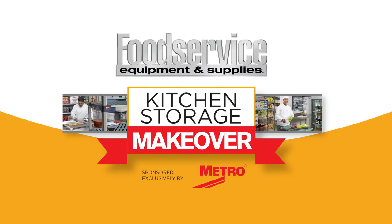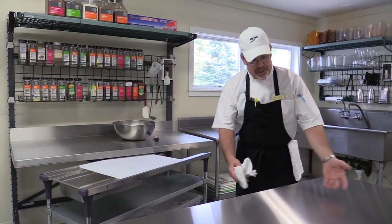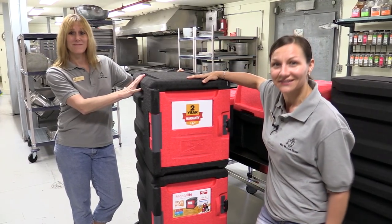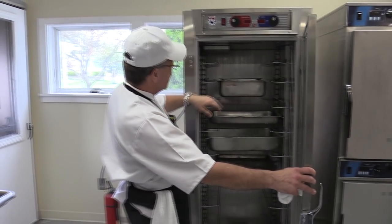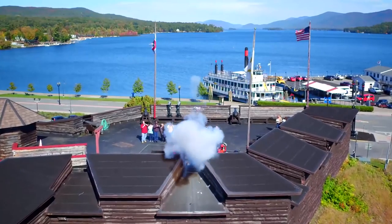This is the final episode of the Kitchen Storage Makeover Contest called The Reveal. The contest, featuring a prize of over $50,000 in Metro equipment, was won by the Fort William Henry Hotel and Conference Center and Executive Chef Dan Palmer.